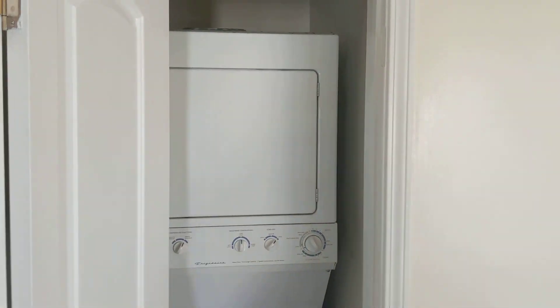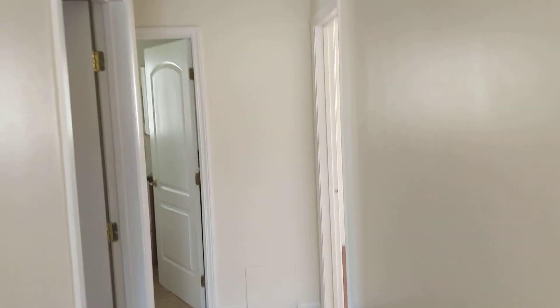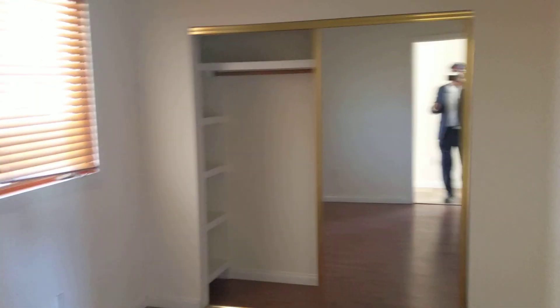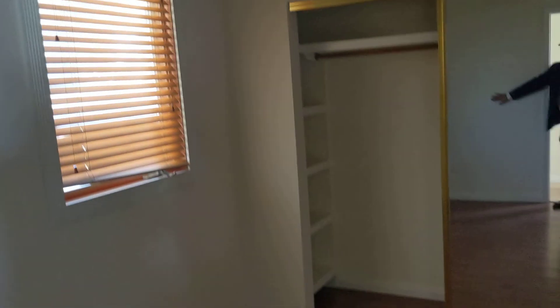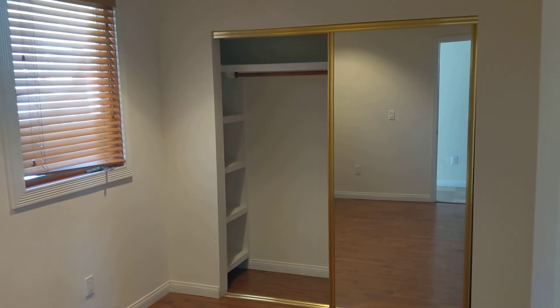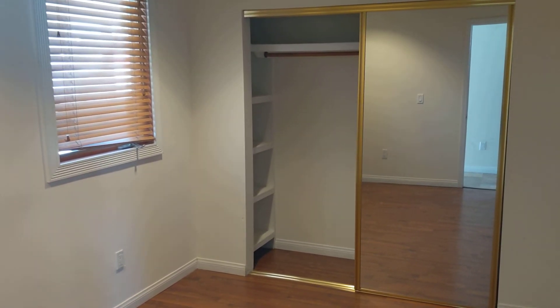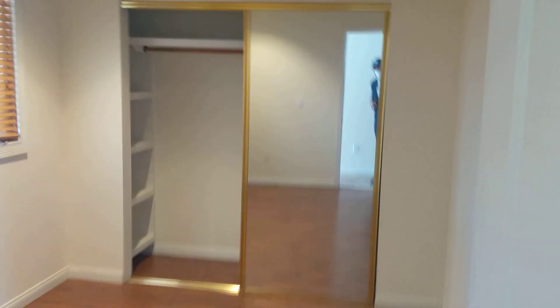It comes with washer and dryer. Here is the hall. This is bedroom number one, which is not too large but it's a decent, medium size.